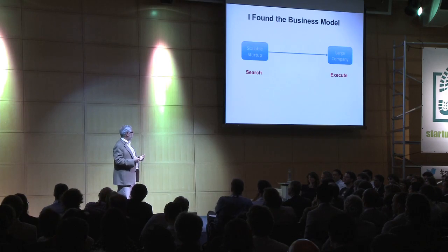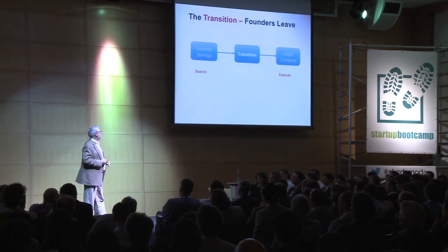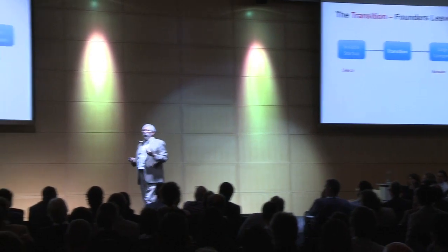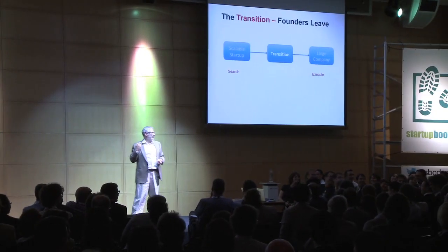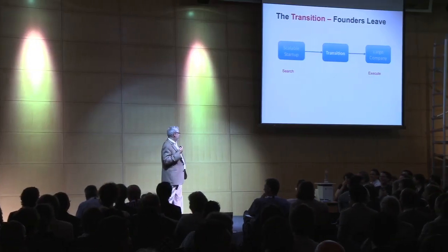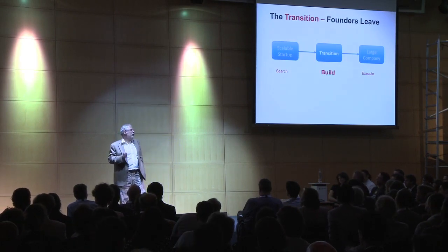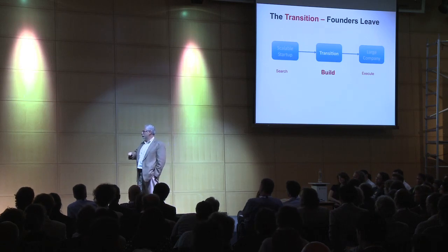They might have had some valuation for you in their plans, but really you were worth zero. But today you're no longer worth zero — in fact, you're worth a lot of money potentially. But now they want to understand whether the same executive who found the business is the one to grow it. The secret is that the transition is: founders tend to leave. And so one of the things I ask my entrepreneurs: ask VCs, tell me what percentage of your portfolio CEOs have gone from search all the way to grow.